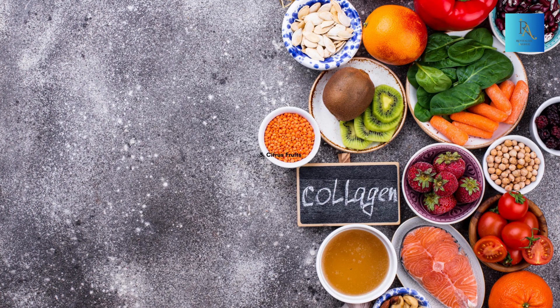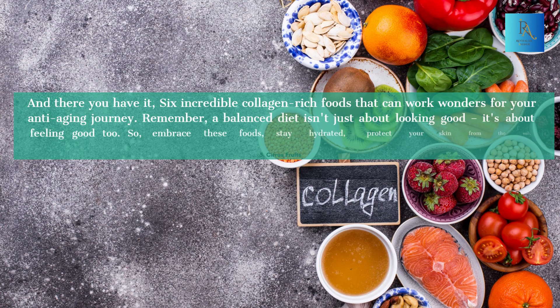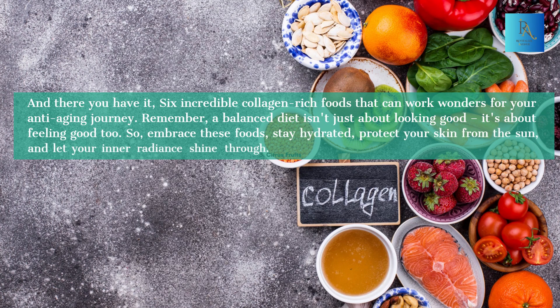And there you have it — 6 incredible collagen-rich foods that can work wonders for your anti-aging journey. Remember, a balanced diet isn't just about looking good, it's about feeling good too. So embrace these foods, stay hydrated, protect your skin from the sun, and let your inner radiance shine through.